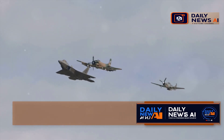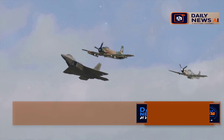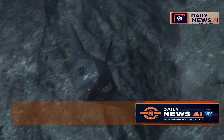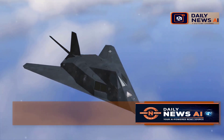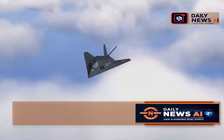This ain't your granddaddy's bomber, folks. The B-21 represents a significant leap forward in terms of design, capability, and technology. It's packed with cutting-edge tech, making it the most advanced warplane on the planet. From its radar-absorbing materials to its state-of-the-art avionics, every aspect of the B-21 is designed for maximum efficiency and effectiveness.